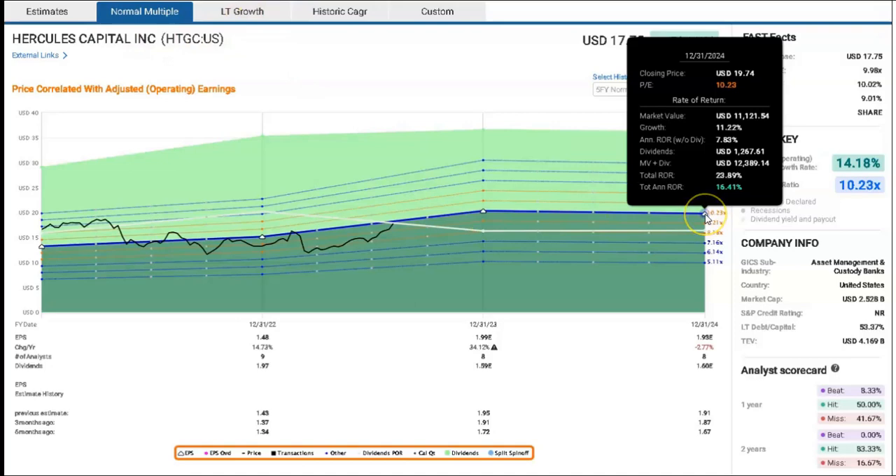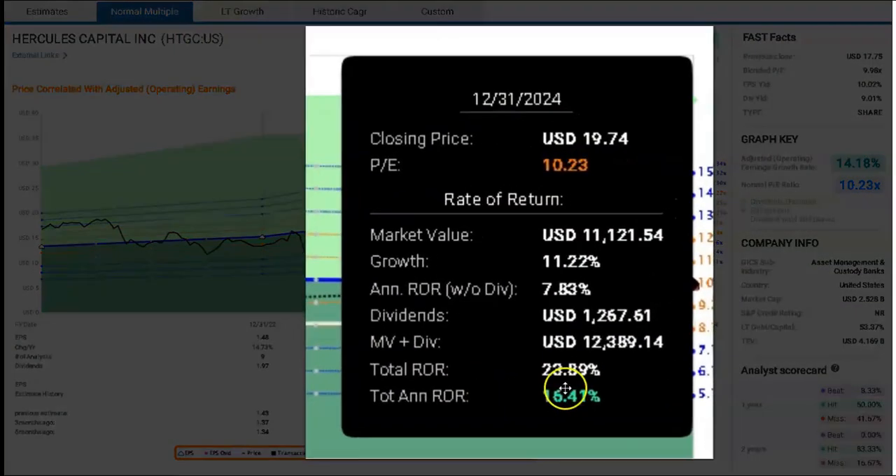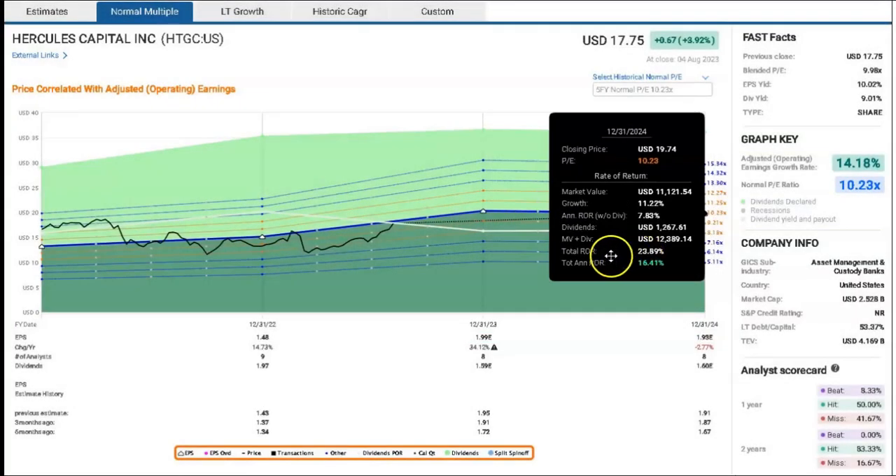Looking out to the end of 2024, I would say growth is relatively anemic. The estimated total annualized rate of return is 16 percent, and the annualized rate of return without dividends is pretty much half of that. So there's a small expectation of capital appreciation, and on top of that you'll have your dividend yield keeping you floating. What that means is this is a nice income play.